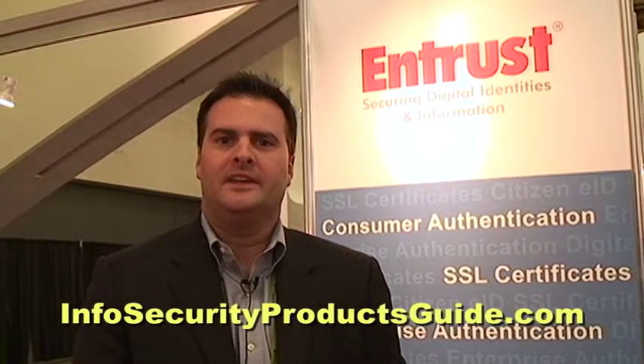Hi, I'm Dave Rockbam, Vice President Entrust Certificate Services and Chief Marketing Officer. Entrust is a leader in identity-based security. At the RSA Conference today, we are highlighting our Identity Guard solution.